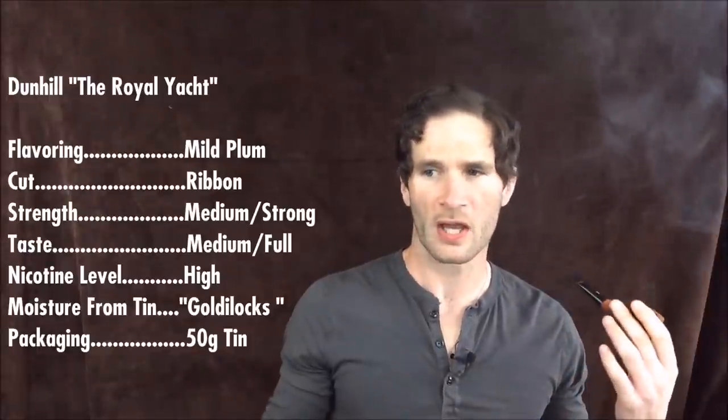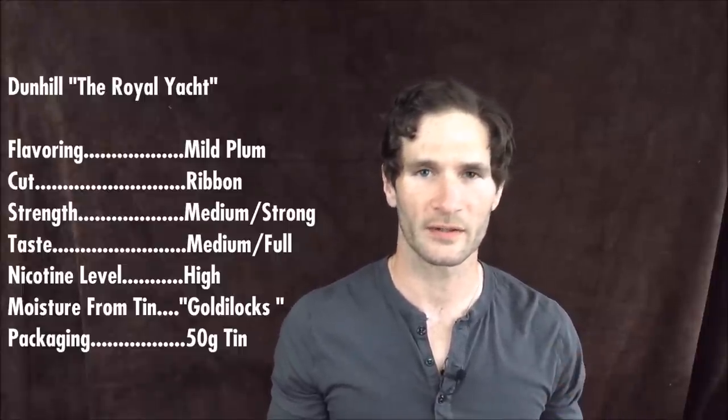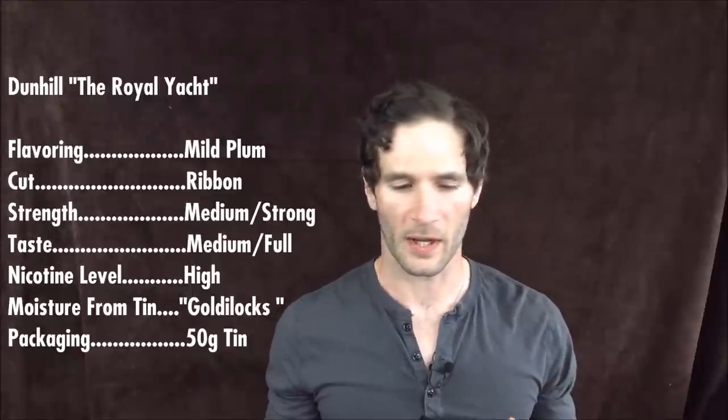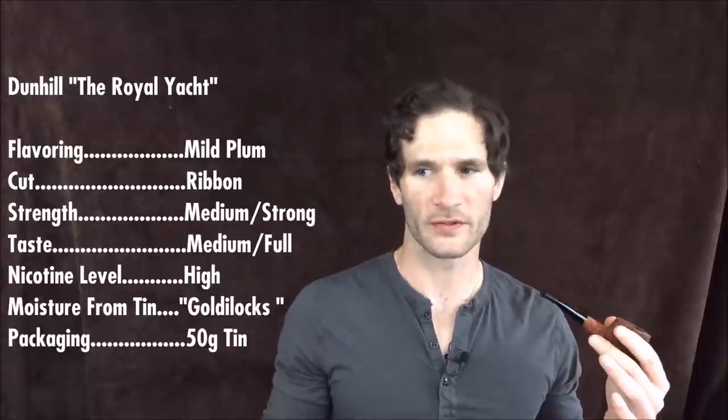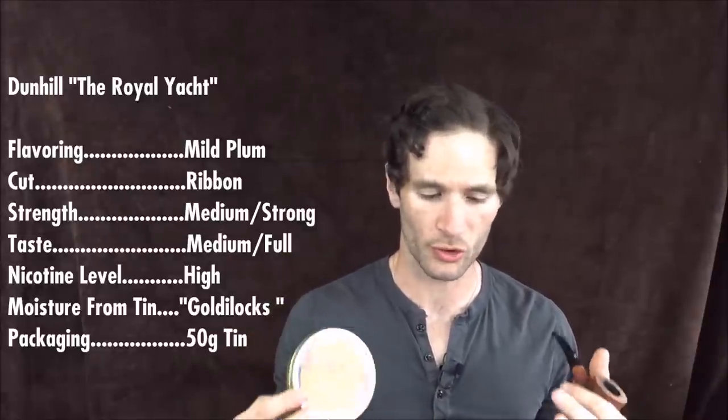Flavoring — now this is interesting. As I've mentioned in previous videos, pretty much every blend from a major tobacco company that's widely available is going to have some sort of casing and some sort of added flavoring; whether or not you detect it is the question. Usually when we talk about natural blends or English or Virginia blends as opposed to aromatic blends, the difference is that in aromatics the blends have been topped with a very obvious topping and flavor. This blend, the Royal Yacht, is cased definitely, and there is a mild topping of a plum flavor, as far as I can detect and as my research has shown. So for flavoring: mild plum.